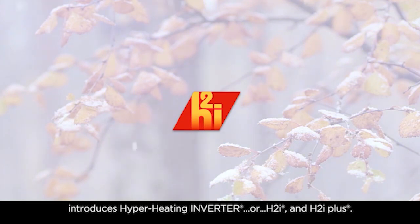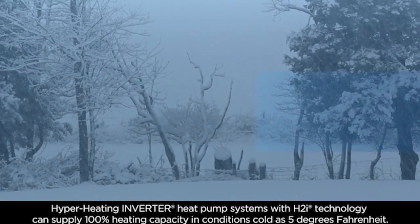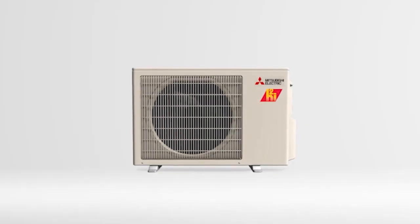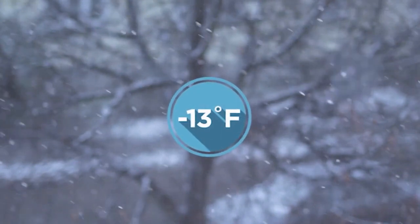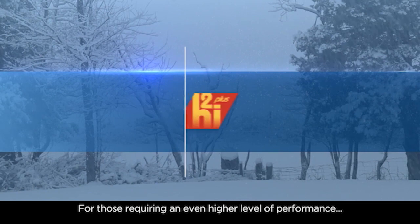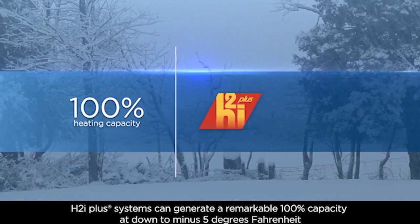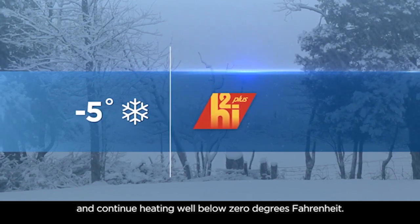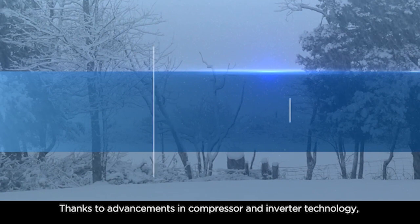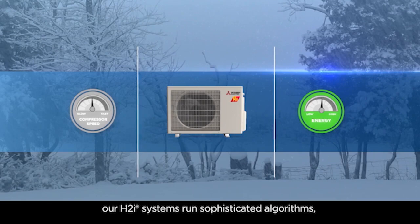Modern heat pumps eliminate that problem. A modern heat pump can take a temperature outdoors as low as negative 13 degrees Fahrenheit and still produce efficient space heating and water heating. That's technology that didn't exist 20 years ago, 15 years ago, even 10 years ago, and it's the change that's allowing us to think about heat pumps as the solution for everywhere in the country.